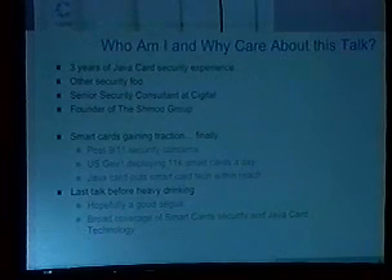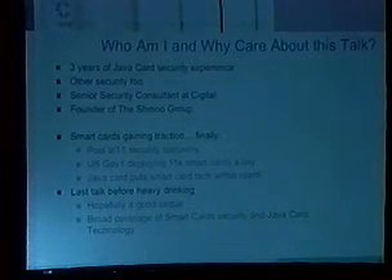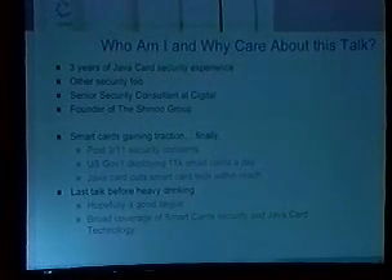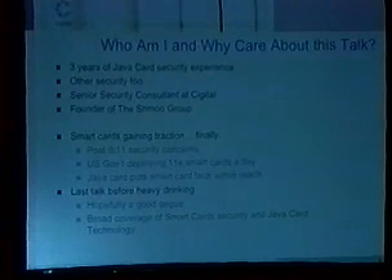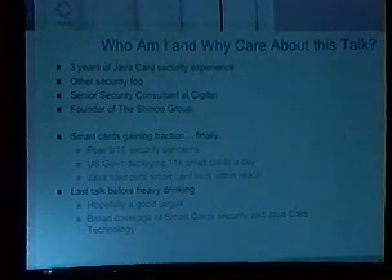Ten years ago, when people sat around and talked about smart cards, we said everyone's going to have one in their wallet in ten years. How many people have a smart card in their wallet right now? I think we're starting to see the time when smart cards are going to become required to do a lot of different activities in our day-to-day life. Up until this point, there just hasn't been really that level of risk required to deploy a secure token like a smart card. Secondarily, the technology hasn't existed to allow medium and small-scale businesses to actually deploy smart cards.